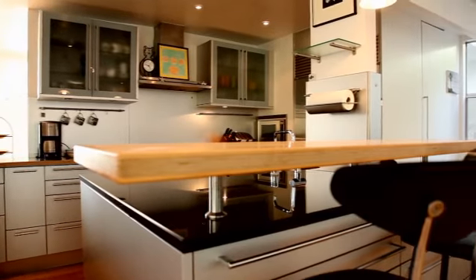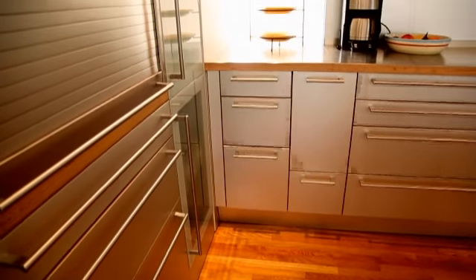We learned a lot from the first kitchen, so the new kitchen was put in and made much more chef friendly.